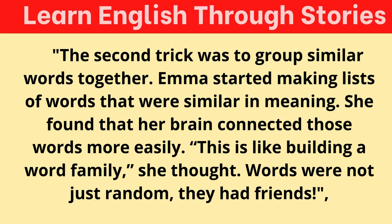The second trick was to group similar words together. Emma started making lists of words that were similar in meaning. She found that her brain connected those words more easily. "This is like building a word family," she thought. Words were not just random — they had friends.